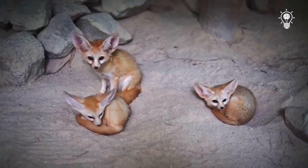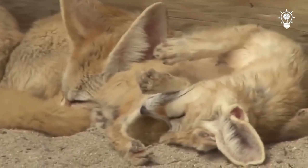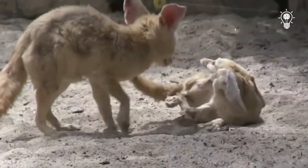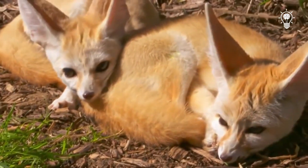Fennec is a social animal. In the wild, they live in families of up to 10 individuals. A couple is formed for life. Once a year, foxes have offspring numbering from two to five babies. Often they grow up and become independent, while remaining to live with their parents.